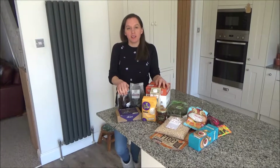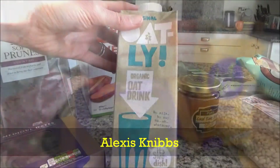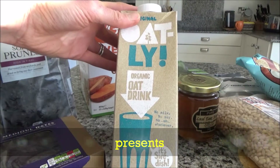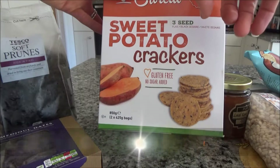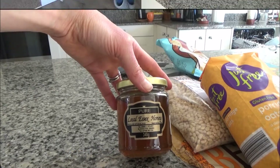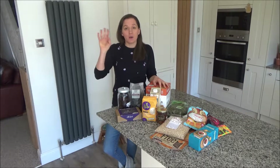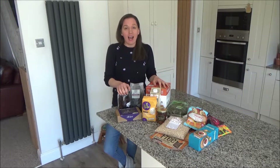Hi everyone and welcome back to my channel. Today I wanted to show you my food packing, but before I do, if you are new to my channel, then hello and welcome. It's lovely to have you here and if you like these kind of videos and you want to see more, then I upload every Tuesday, Thursday and Saturday at 7am, so please don't forget to hit that subscribe button.